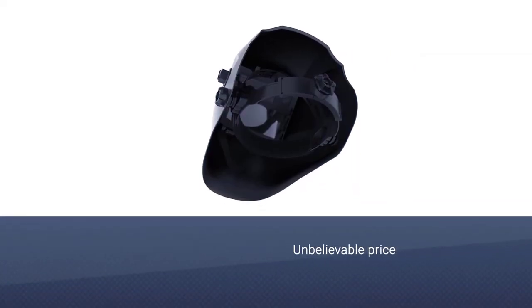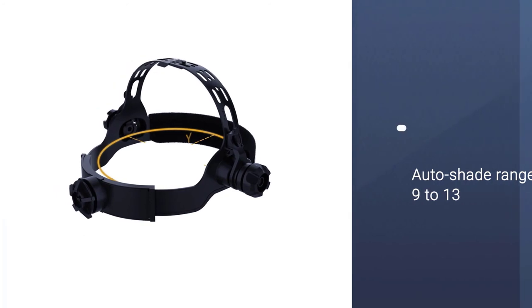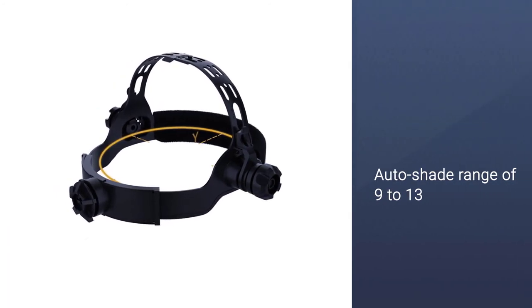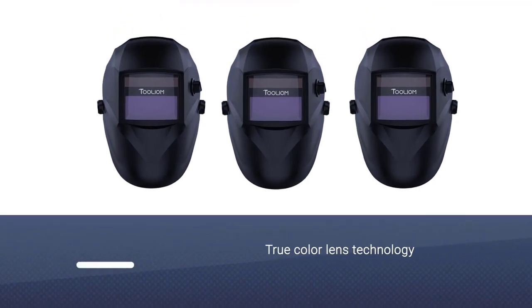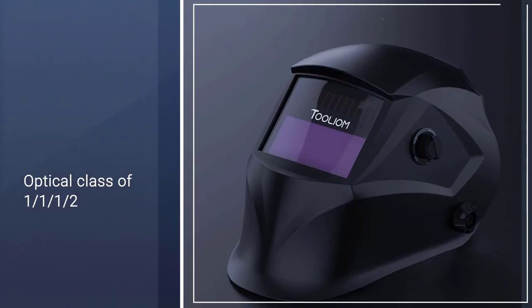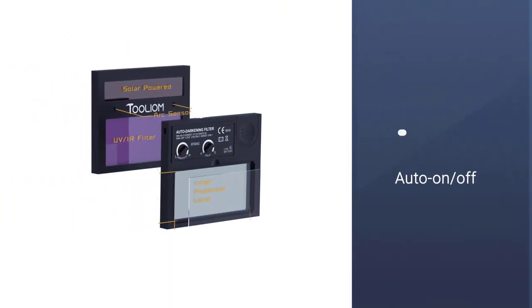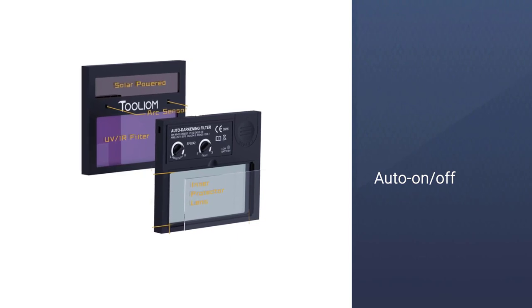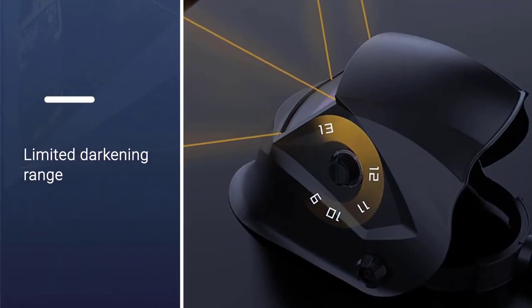Number five is a budget option that scores pretty highly for customer satisfaction. It uses True Color technology to provide a clear view by reducing the lime green tint. The viewing area of the lens is larger than the Lincoln at 4.33 by 3.54 inches, and you get solar cells coupled with a 3-volt lithium-ion battery for extended life and continuous auto shade adjustment. The shade range is 9 to 13, which may restrict what types of welding you can undertake.